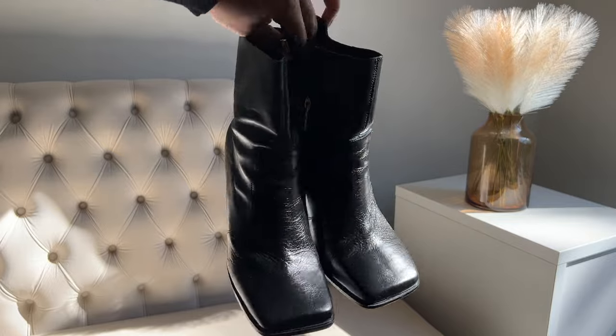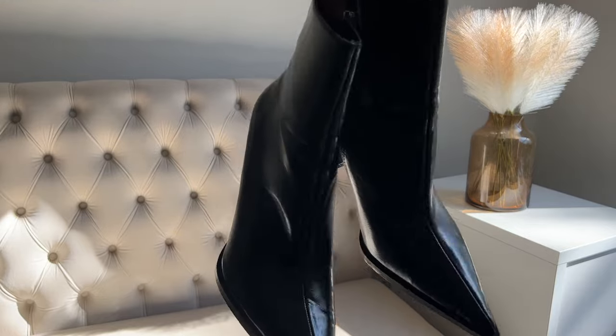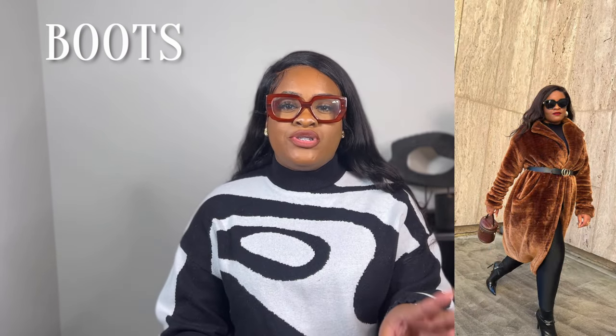Next up, boots. What would a fall and winter essentials list be without boots? It's levels to it. I love a heeled boot or bootie, and if you didn't know, I love a square toe — it gives me that vintage, classic look and can be a bit more comfortable and edgy. However, we cannot sleep on a pointed-toe stiletto; it has its place and is very necessary. I have a pair of stiletto booties from Zara, and with heel boots you can go chunky for comfort or stiletto for serious style.